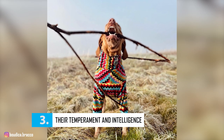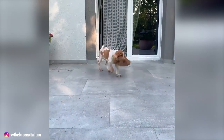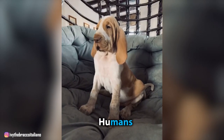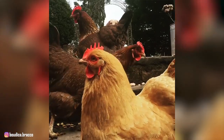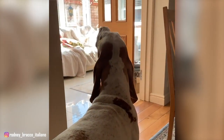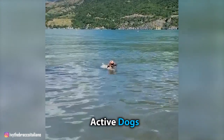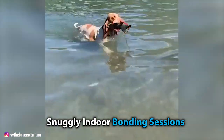Number 3: Their Temperament and Intelligence. Bracco Italianos are strong, agile, and focused dogs that enjoy nothing more than bringing down prey, especially birds. With their family, they are affectionate dogs that love attention and look forward to every moment they get to spend with their humans. It's safe to say that inside the house, Bracco Italianos tend to be calm and cuddly. However, when they get outdoors, they expect to stretch their legs and get plenty of exercise. They'll also alert their owners when things seem off on the property, but they're not big barkers and so they do not make efficient guard dogs. Overall, these are active dogs that enjoy a life full of outdoor activities just as much as they do snuggly indoor bonding sessions.